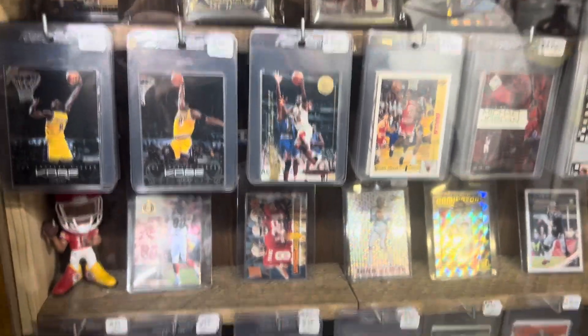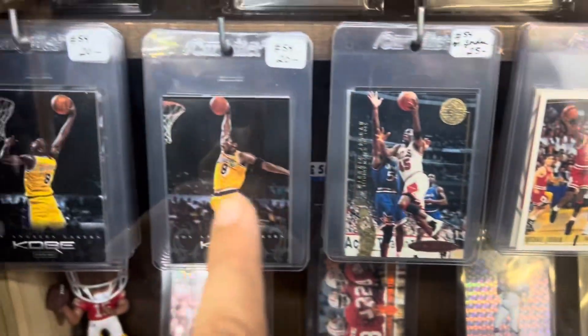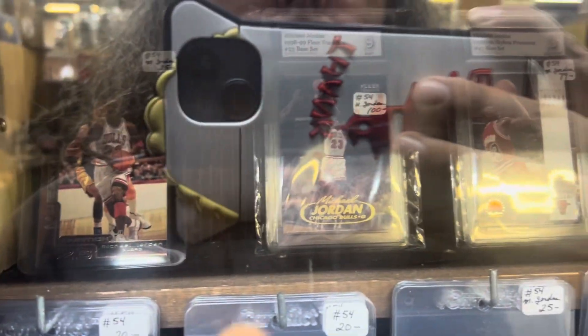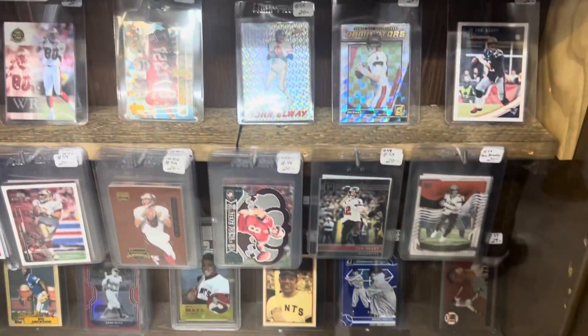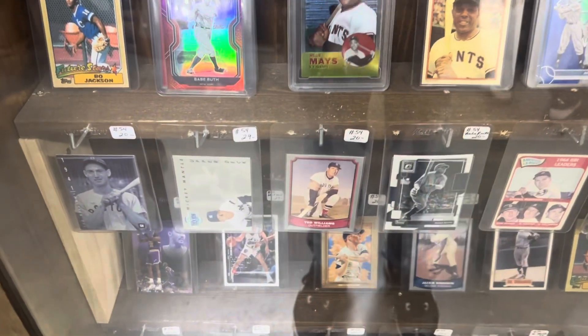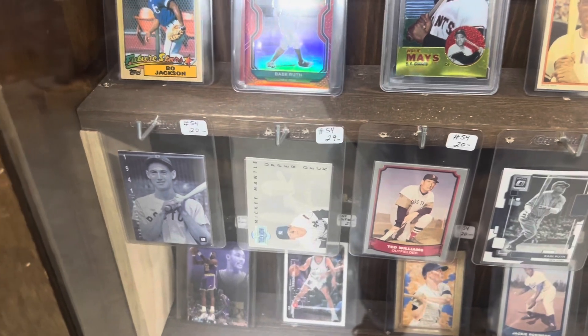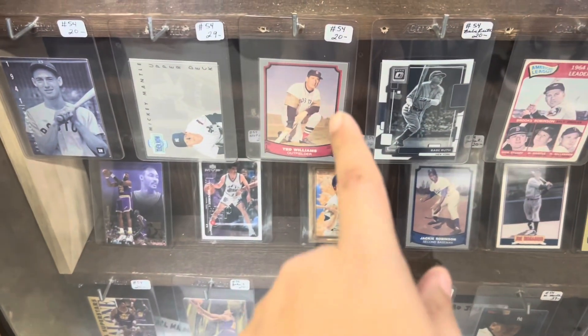Awesome card collection over here. See some Michael Jordan, Kobe Bryant. More Michael Jordan up top, but yeah — Willie Mays, $100 for him. Bo Jackson, Ted Williams, $20.